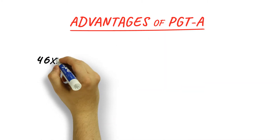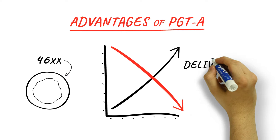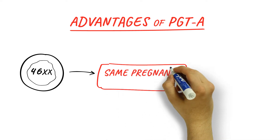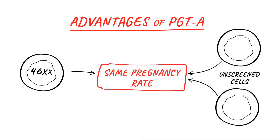PGTA greatly reduces the miscarriage rate. The delivery rate per transfer is higher in embryos screened for their number of chromosomes because embryos with normal chromosome counts miscarry much less often. A single embryo transfer of a PGTA-screened embryo provides the same pregnancy rate as a double embryo transfer of two unscreened embryos, but without the many health risks of a twin pregnancy.